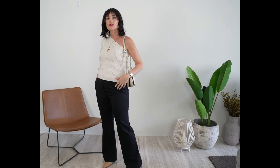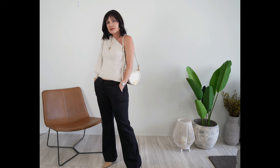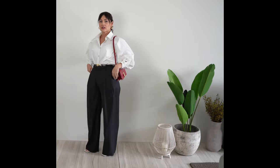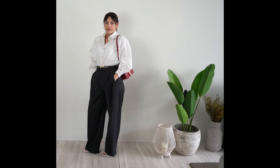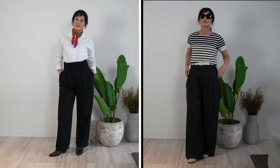Pants are without a doubt a go-to basic, so having a wide variety of styles in your closet will yield endless outfit possibilities. A good guideline worth remembering is to own at least two pairs of black pants in different styles, such as a classic straight-leg version and a wide-leg model. Just these two options will pair nicely with a variety of jacket cuts and tops, and can make your legs look miles long.